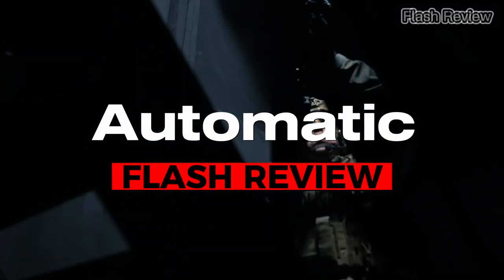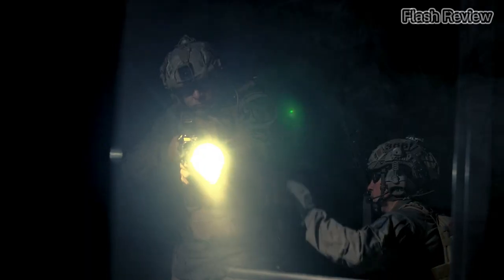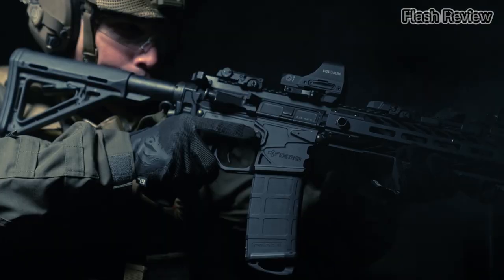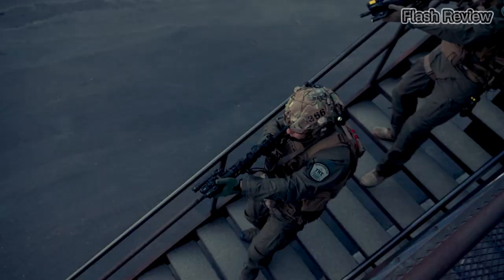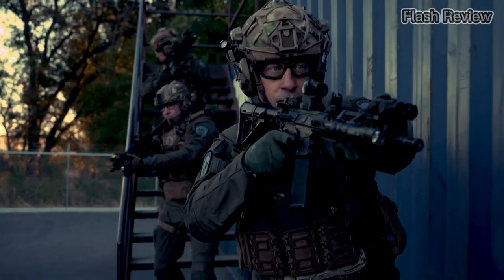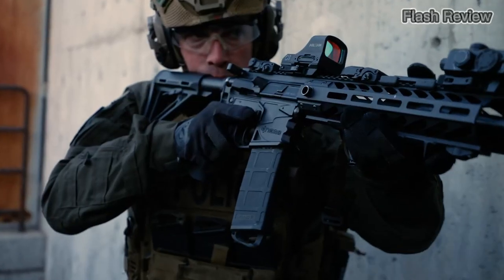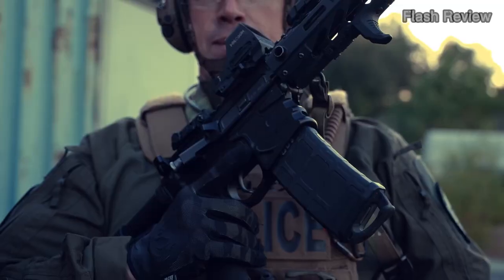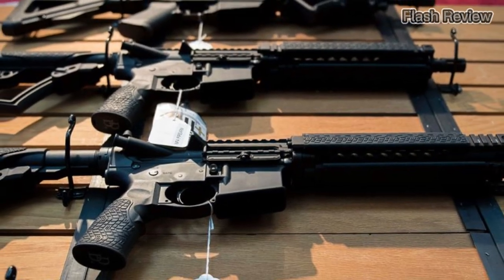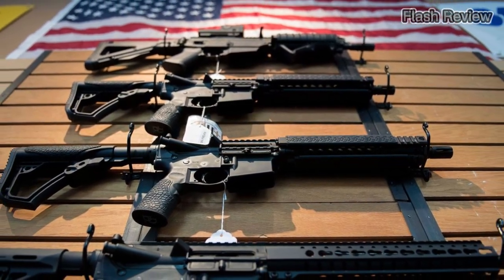Automatic rifles use the recoil energy from the previous shot to load and fire the next round. This enables the rifle to fire continuously as long as the trigger is held down, allowing for a very high rate of fire. In the United States, automatic firearms fall under the regulation of the NFA, which imposes additional requirements and costs on prospective owners, similar to SBRs. As a result, automatic rifles are predominantly used by military and law enforcement agencies, and private ownership is rare.